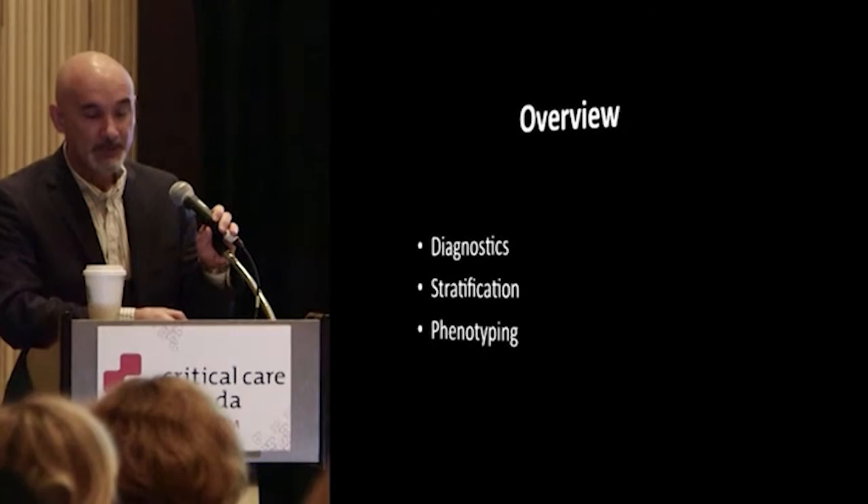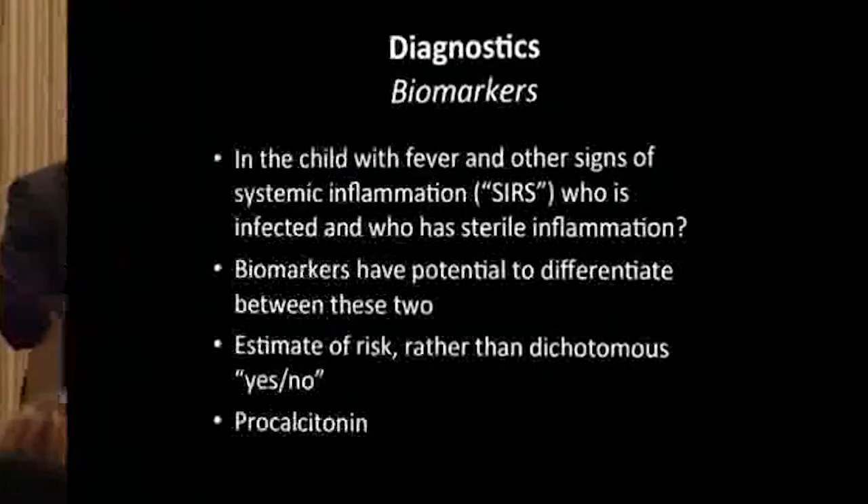This is a conundrum that we all face every day, not just in the ICU, but also in the emergency department and regular wards. The kid who has fever and other signs of systemic inflammation — what we call SIRS. Among those kids, who is infected and who has sterile inflammation? This is a daily question.